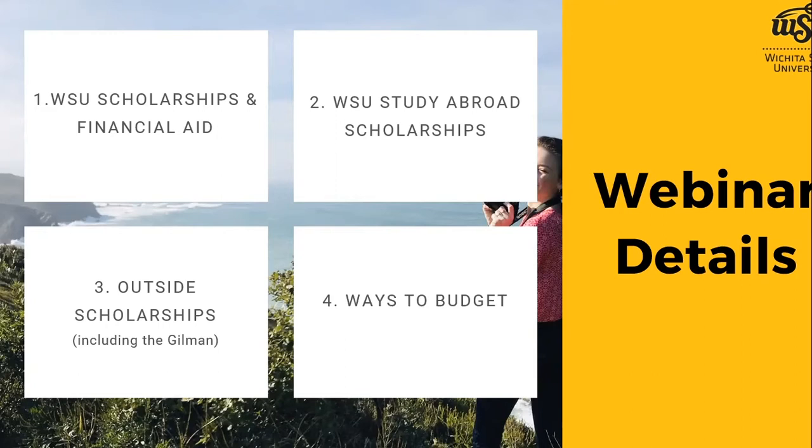The third item will be outside scholarships — some outside resources you could explore to help fund your study abroad program. I'll talk about a few, particularly ones where WSU students have applied and received awards in the past, with extra focus on the Gilman scholarship. Maribel is joining us to share her experience and tips. The fourth item is budgeting — ways to plan and find the right program that fits both your goals and your budget.